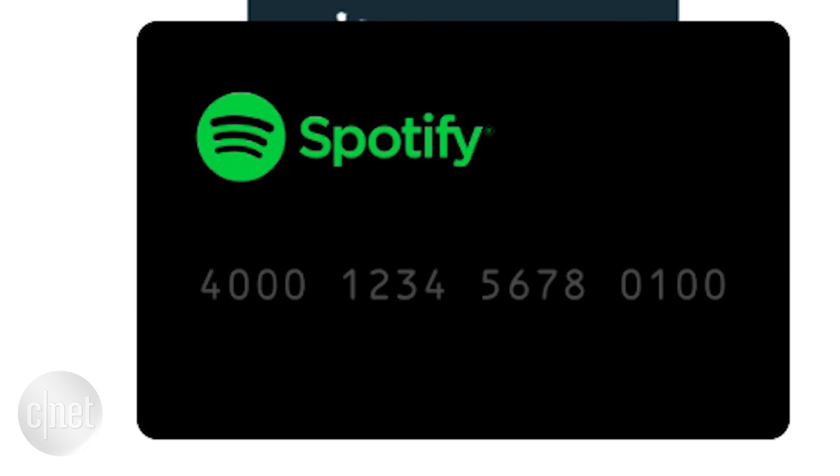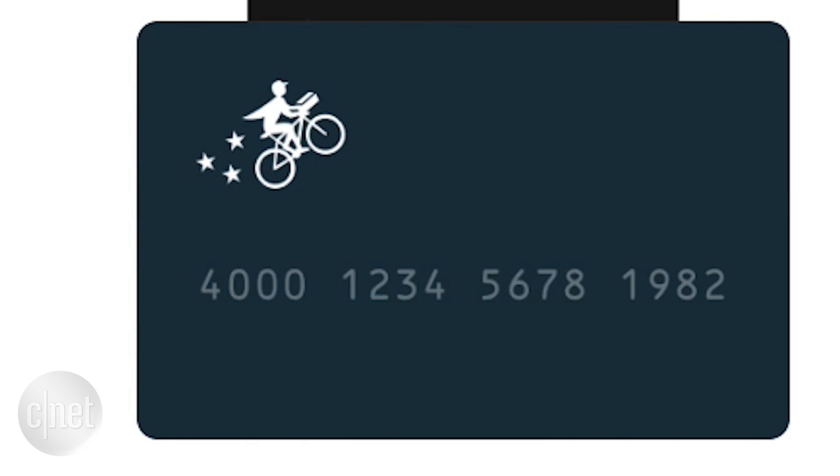Virtual credit cards only work for online purchases, not for real-world transactions. In San Francisco, I'm Lexi Savides, CNET.com for CBS News.